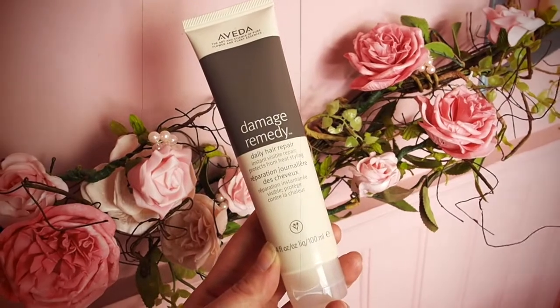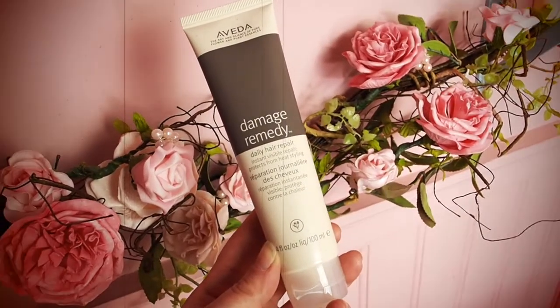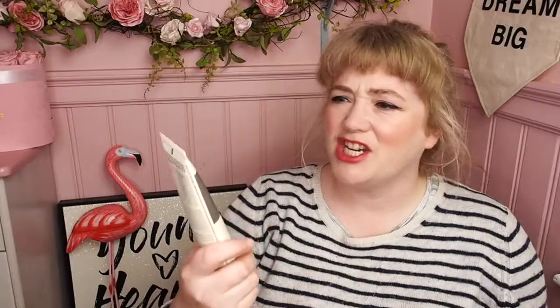Box number one — a very good start. This is the 1st of December and you will get the Aveda Damage Remedy Daily Hair Repair. It's like a leave-in conditioner, hair treatment, styling product thing. Very, very good. Everybody should have that, me included, because now I have one.